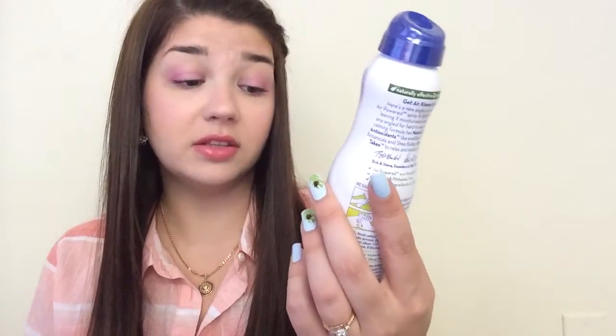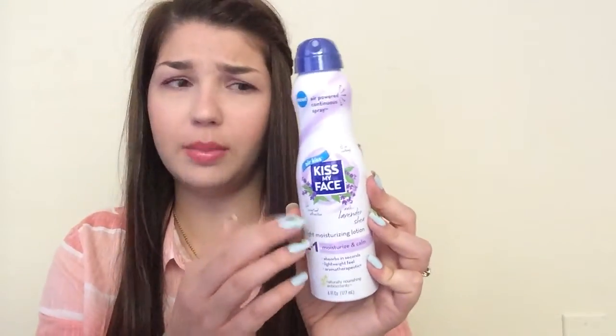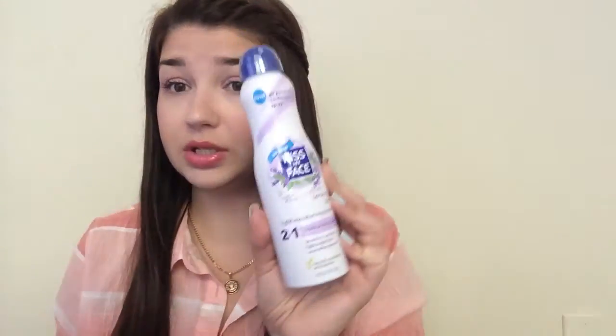I can pass those along to friends or use them myself. I got another freebie from Kiss My Face — I think this was from the Mother's Day sampler week. It came with a two-dollar-off coupon for any Kiss My Face light moisture powered spray, valid at Walgreens. I got the full-size Kiss My Face Air Kiss, which is a lavender shade light moisturizing lotion. This is full size, and I think we were able to choose the scent we wanted.